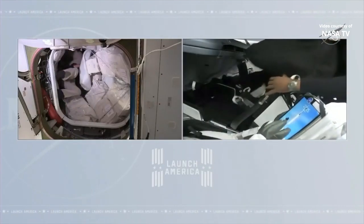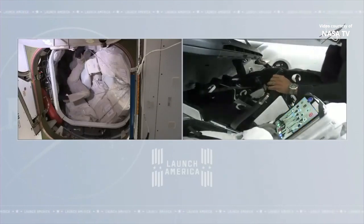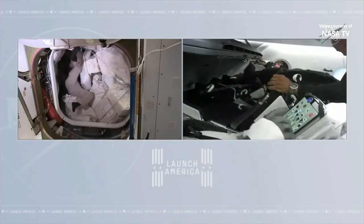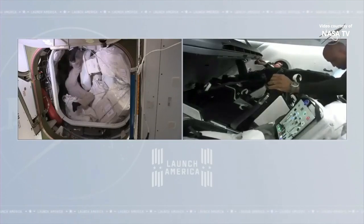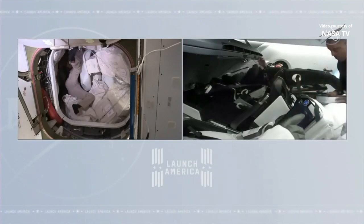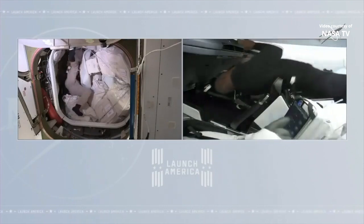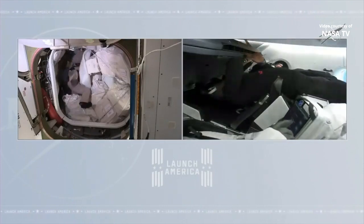The view on your left is from the International Space Station side of the operation. Not only does the Dragon hatch have to be closed, the A-pass hatch has to be closed as well. Crew member Shane Kimbrough will be handling that. Hatch is closed — copy, hatch closed.